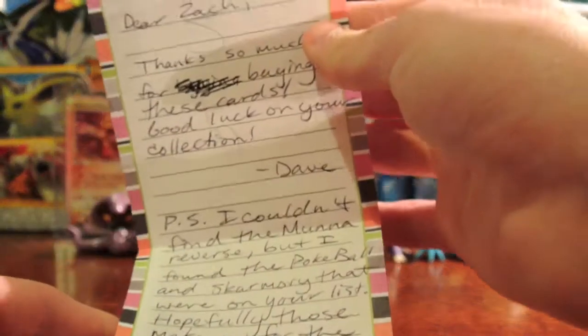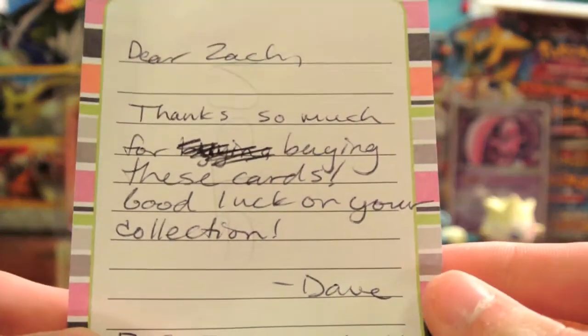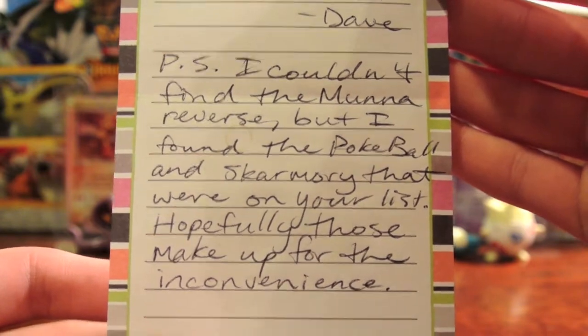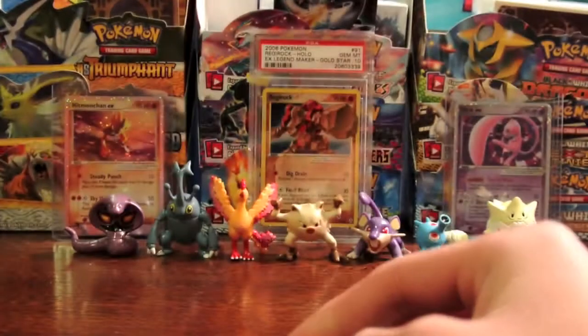Here's the note on very pretty paper. Dear Zack, thanks so much for buying these cards. Good luck on your collection. Signed, Dave. And then the PS is even longer than the actual note. PS: I couldn't find the Moon Reverse — he told me this in advance — but I found the Pokeball and Skarmory that were on your list. Hopefully those make up for all the inconvenience, and it does. So thank you, Dave.